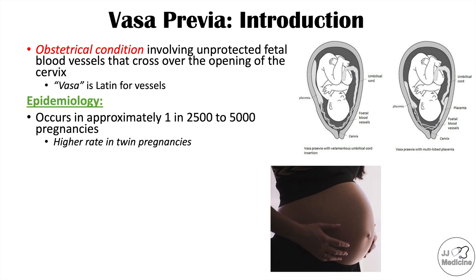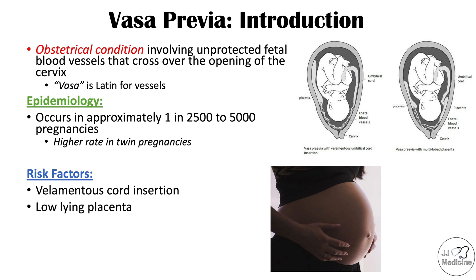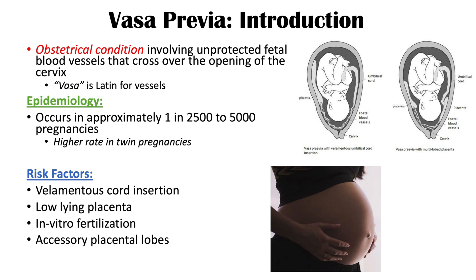There are certain factors that increase the risk for having vasa previa. These include velamentous cord insertion, low-lying placenta — if the placenta implants too close to the cervix, that is more likely to lead to vasa previa. Individuals who have conceived via in vitro fertilization are more likely to have this condition as well. Having accessory placental lobes — in this image there's a multi-lobed placenta — is another risk factor. And twin pregnancy and multiple gestation, such as triplets and quadruplets, are also risk factors.